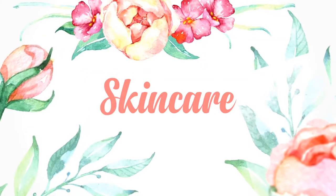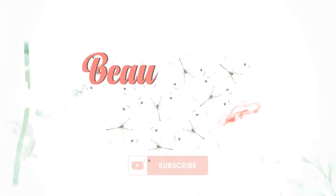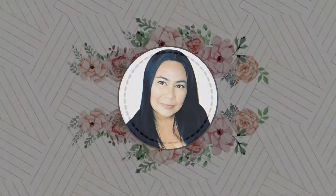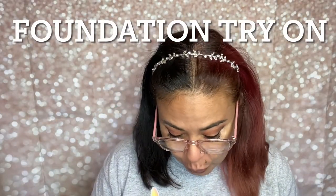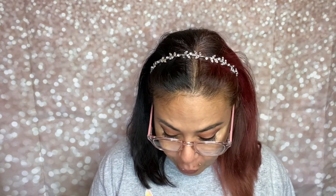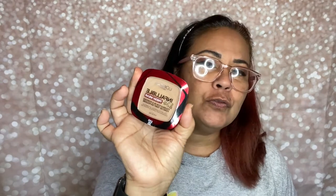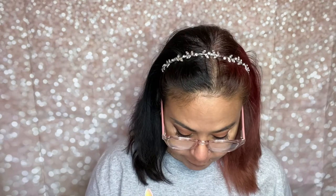Hello everyone, it's Christy here. Sorry for the glare from my glasses. I'm just going to read what I'm going to review or try on for you guys today. It's going to be the Infallible 24-Hour Fresh Wear Foundation in Powder. I finally found it at Walmart. I've been looking for this for weeks just to test it out. As you guys know, this is like a big hit on TikTok. And the color I am using today is Sand Sable.